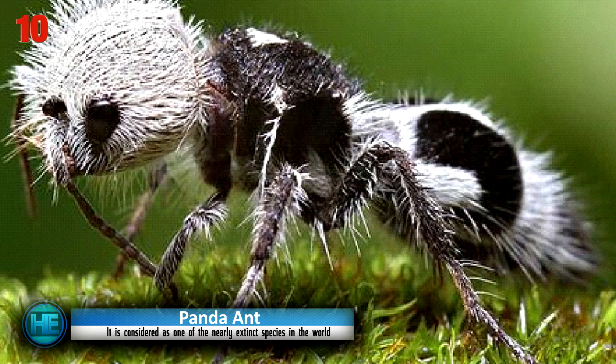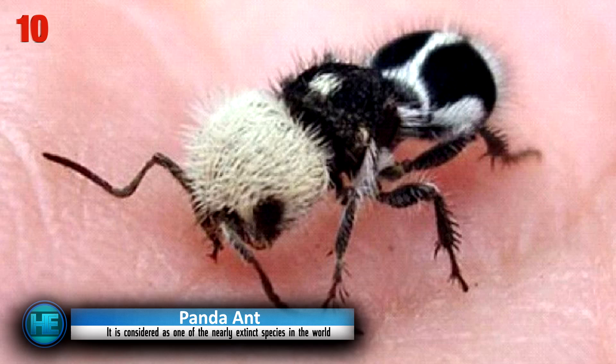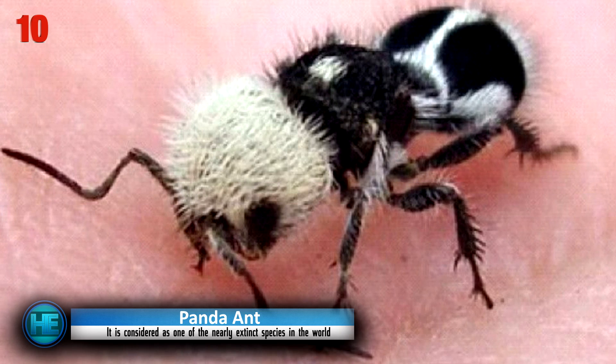They get their name from their black and white markings resembling the panda bear. Despite their ant-like appearance, they aren't actually ants — they belong to the wasp family Mutilidae. Don't let this fuzzy wingless wasp fool you: they are not to be handled bare-handed, because their painful sting is thought to be powerful enough to subdue a cow, which is why it's sometimes known as the cow killer.